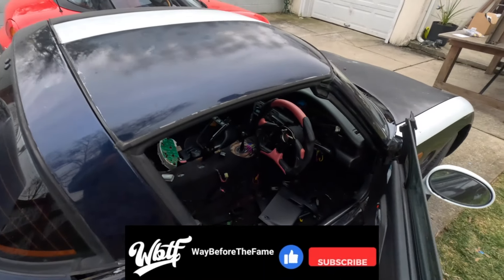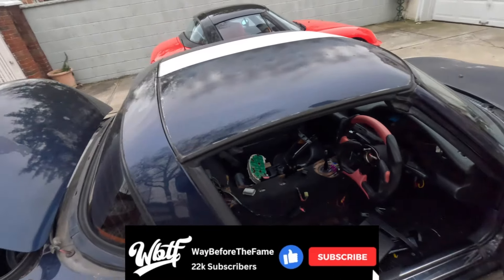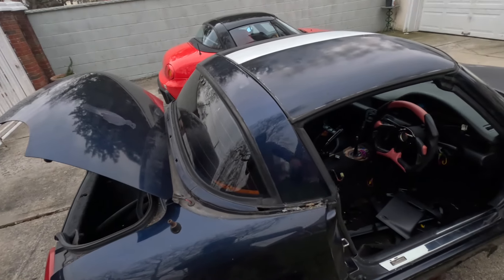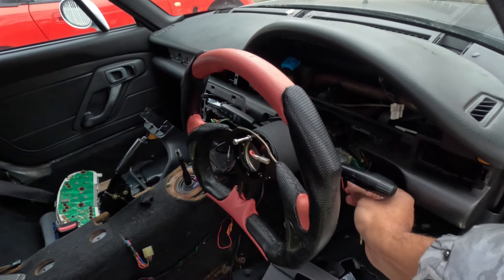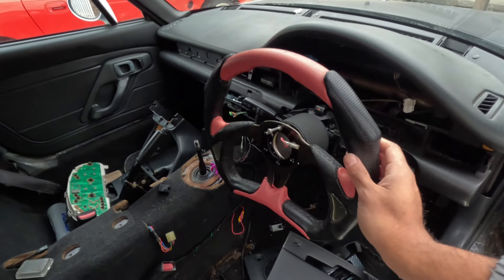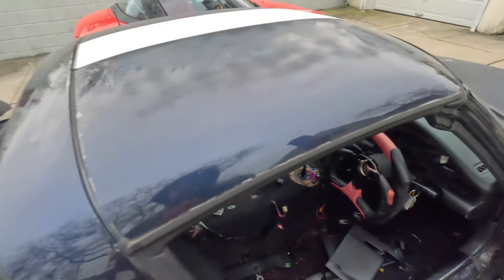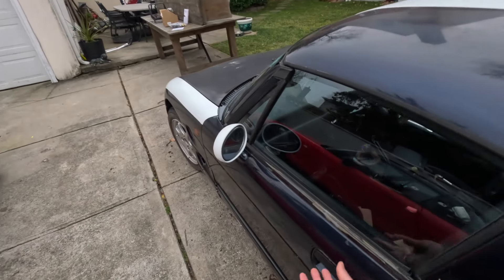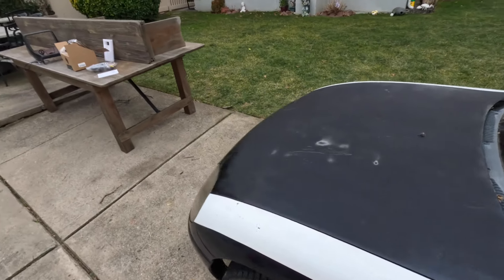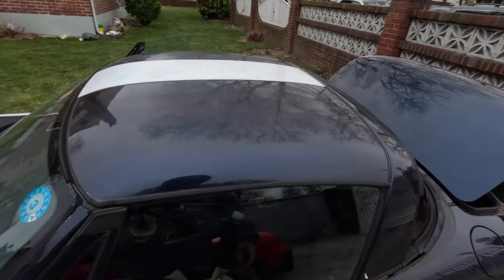If someone does want to buy the car complete, I just don't know what number to put on it. I feel like if somebody wants to give me $2,500, I'll sell the car exactly like this along with the seats inside. It does start — it's like 30 degrees out right now, let's see if I get a good cold start. It starts right up, has an exhaust leak of course. I'll pop the hood and show you guys that.